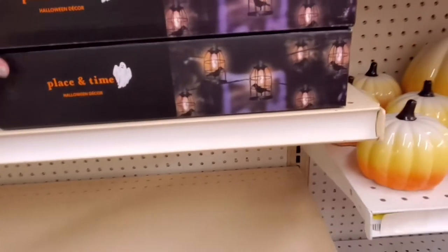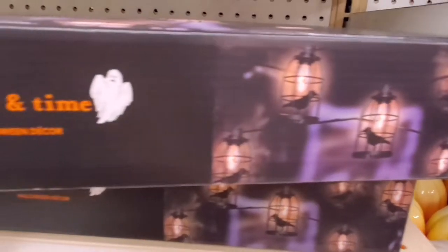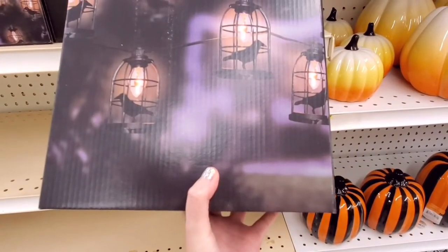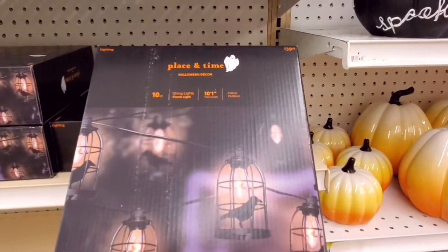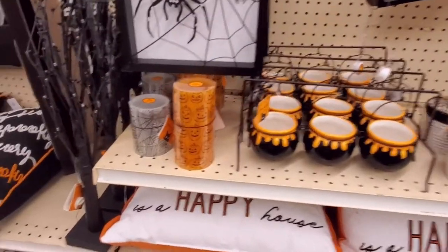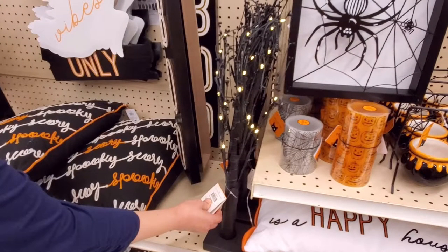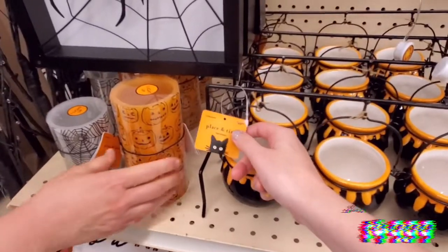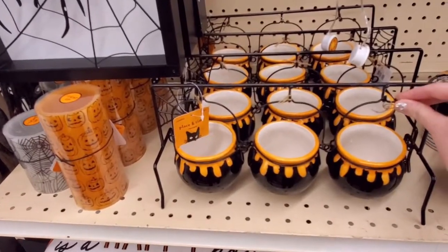There are these really cool lights that have little crows or ravens in them — these lights are $40. It's like a string of lights on a lantern with little crows in there. Super fun! There's also a red spooky tree, a couple more LEDs, and I like these little cauldrons — this one is $50.